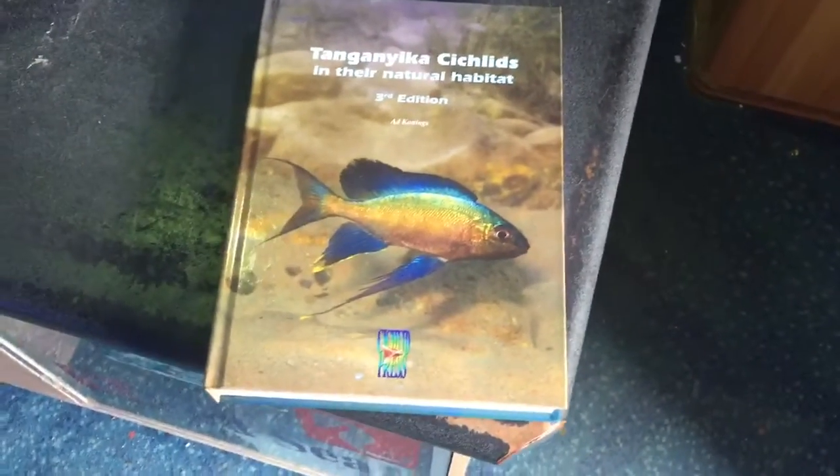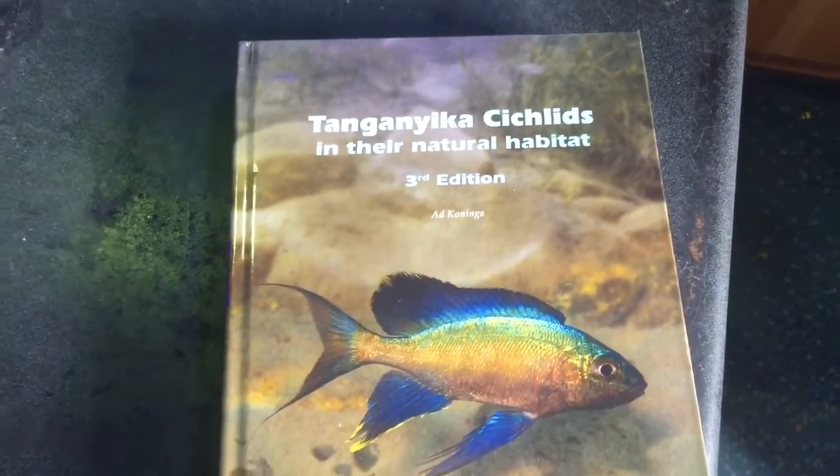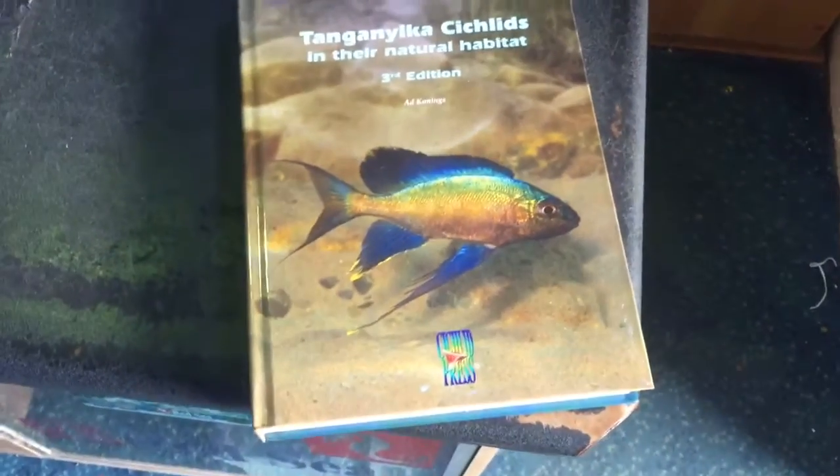Alright, so time for a book review. This is Tanganyikan Cichlids in their Natural Habitat, Edition 3, by Ad Connings.